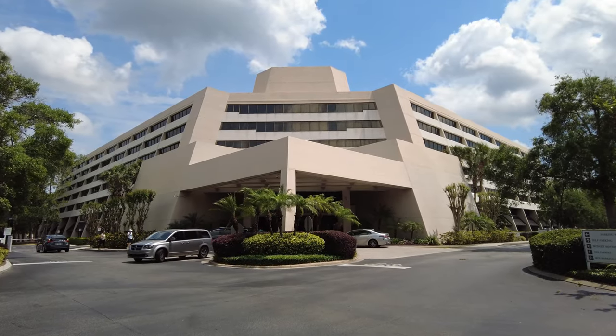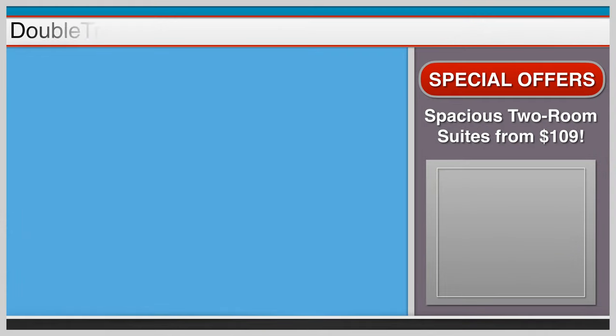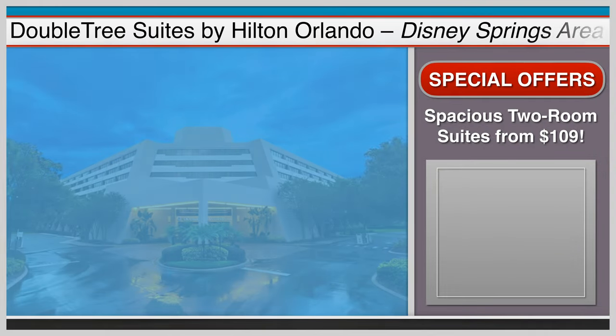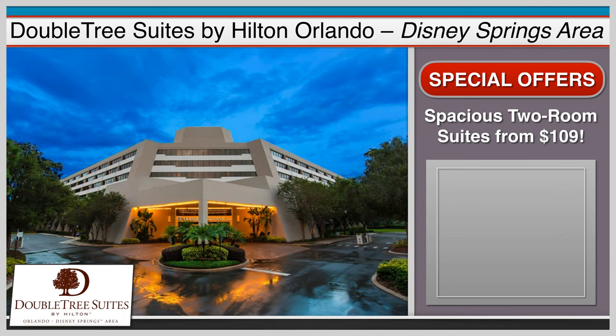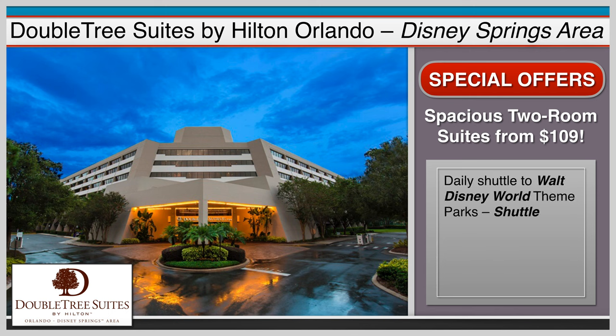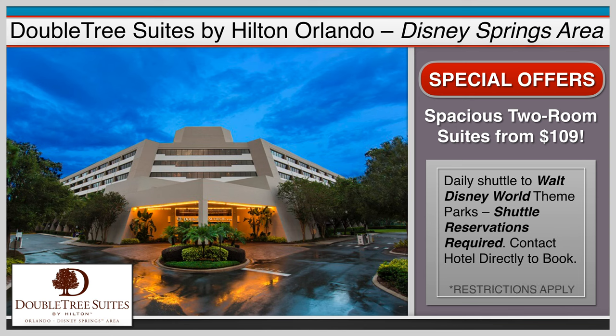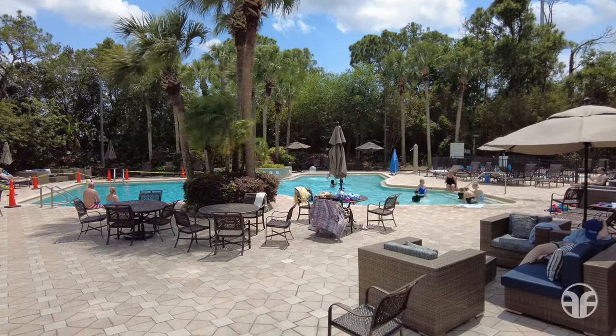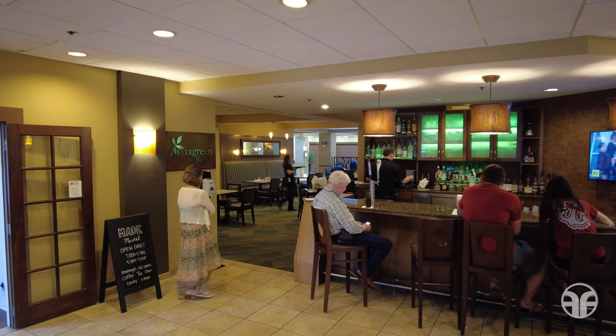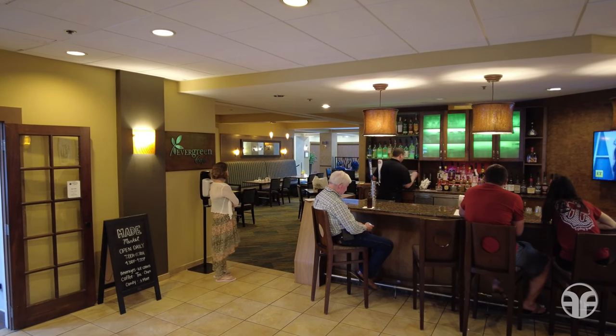The only all-suite hotel in the Disney Springs Resort Area, the Doubletree Suites by Hilton Orlando, is just a short bus ride away from the Disney theme parks and is a natural choice for a family vacation. Complimentary daily shuttle to the Walt Disney World theme parks is available — shuttle reservations are required, so contact the hotel directly to book. This hotel offers 229 newly renovated spacious one- and two-bedroom suites, complete with a pool, splash pad, tennis court, and fitness center. Start the day off with a bountiful breakfast buffet at the Evergreen Cafe.